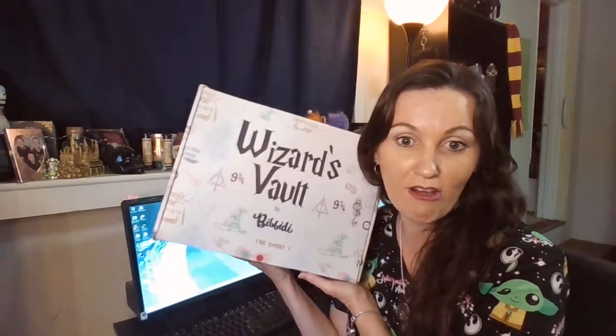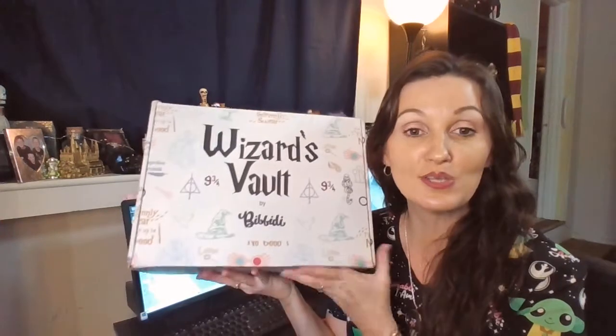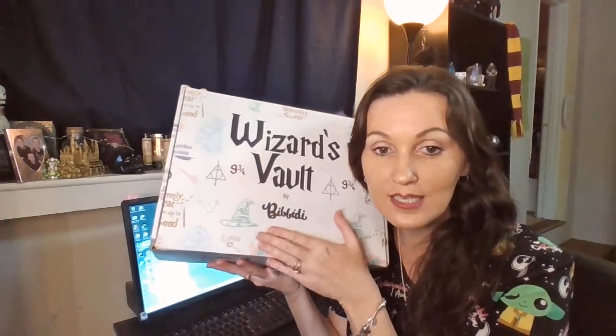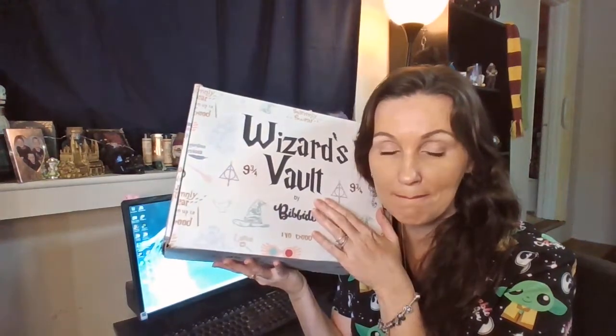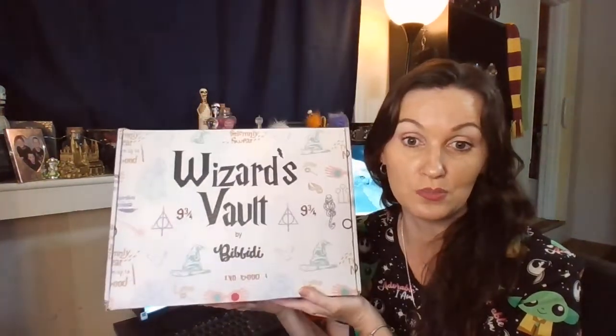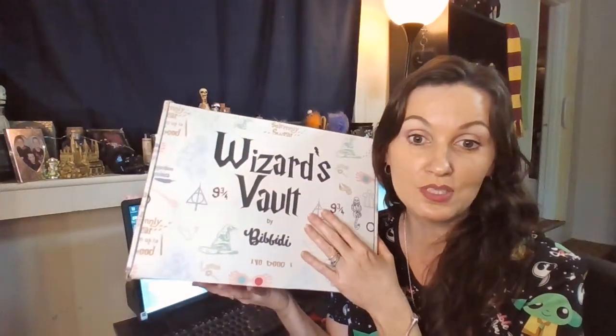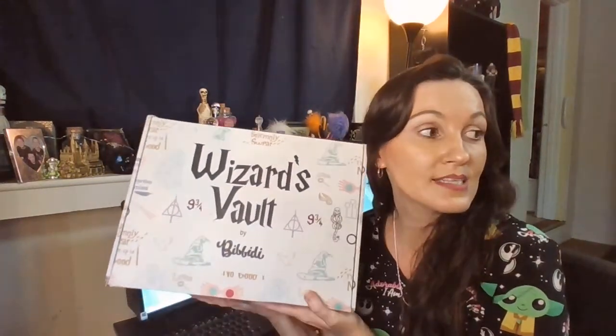I know you see my dog in the background, I'm sorry, and you'll probably hear kids. Anyway, today I'm gonna do an unboxing and it's the Wizards Vault by Bibbidi. I love this company — I've watched so many YouTubers feature them and they have these awesome coupon codes, and I used one.